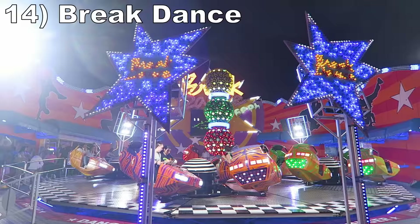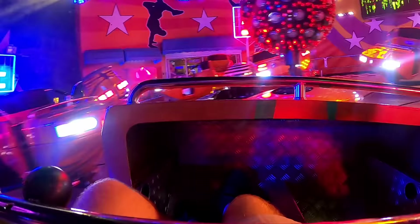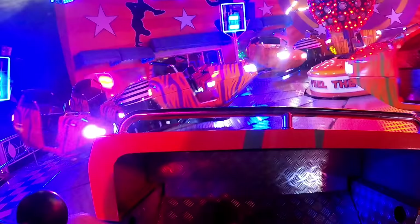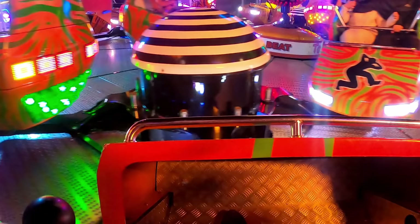#14 Breakdance. This Huss creation is one of the best-run versions of this popular flat ride. The ride had booming music, dizzying lights, and fog to amplify this ride's intensity — and this was a very fast Breakdance to begin with. The spinning was very forceful when the car's and base's rotation would sync up, and I was being wildly whipped about the platform.